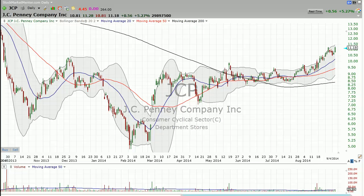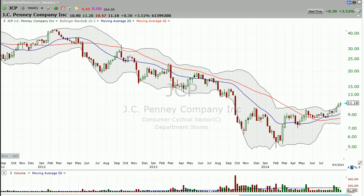Hey, good evening. I'm Dan Fitzpatrick here at StockMarketMentor.com and it's Thursday, September 4th. In this video I want to look at JCPenney — this is a stock that I've been bullish on for a while, and this is why. I'll go just real briefly.